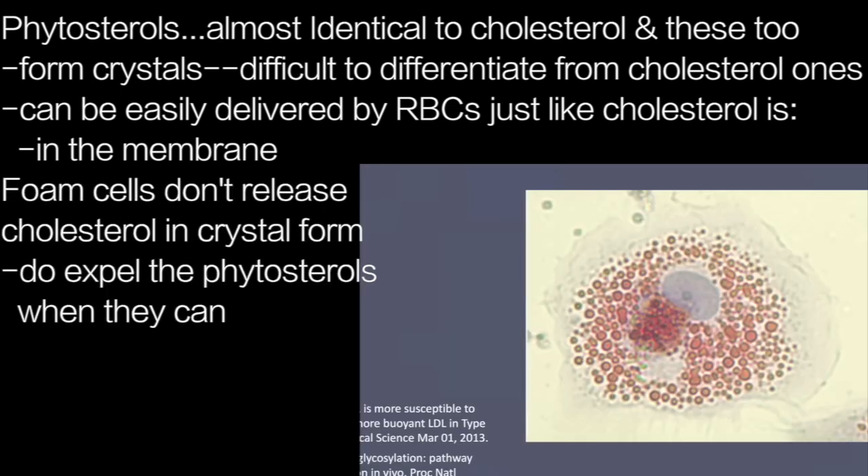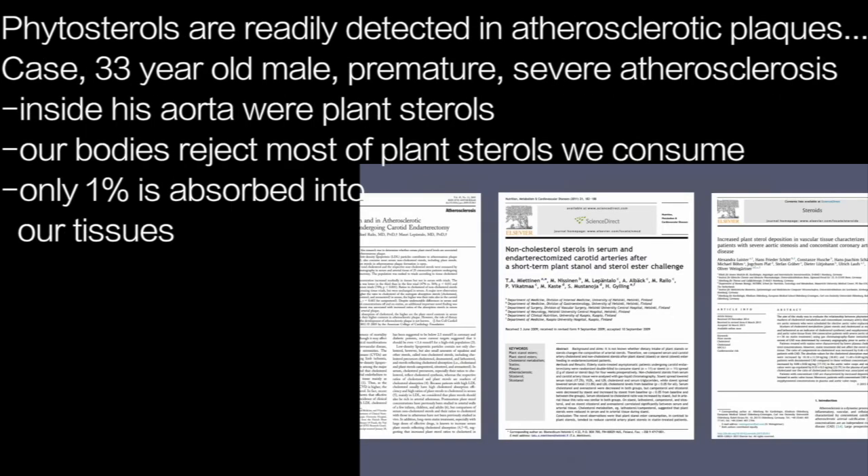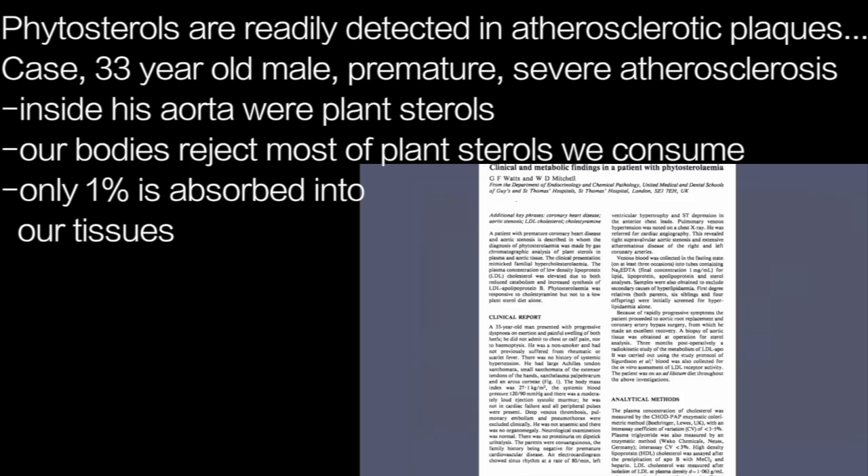While foam cells don't release cholesterol in crystal form, as we've discussed, foam cells are only too happy to expel phytosterols when they can. It's probably not going to surprise you that phytosterols are readily detected in atherosclerotic plaques. This is a case report of a 33-year-old male with premature, severe atherosclerosis, and predictably, when researchers performed a biopsy of his aorta, they found plant sterols.